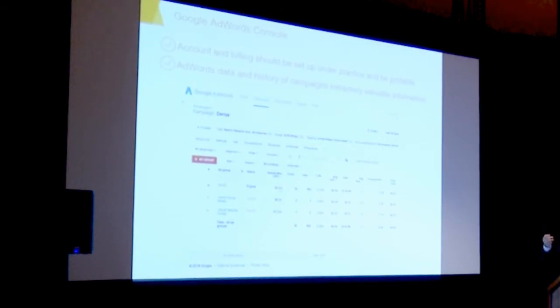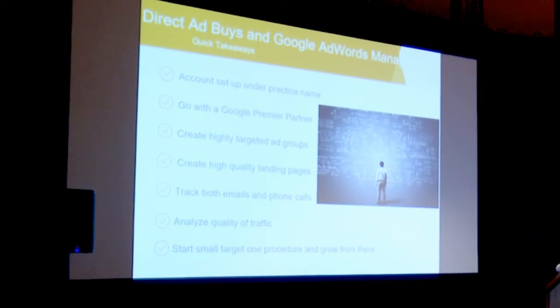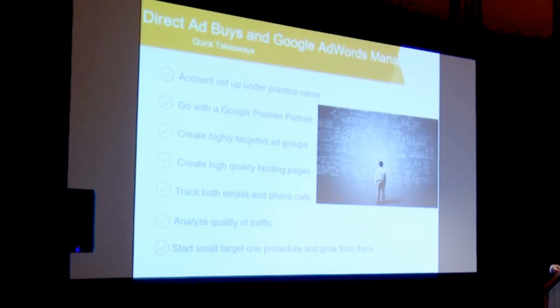Make sure your account is portable. If an agency sets up your AdWords account, make sure it's set up in your name. All your Google suite of products — including Analytics, Google My Business — should be housed under your practice name so they're portable. The data is very important. If you're spending money on AdWords and then leave that agency, you don't want to start from scratch. Without that historical data, you're starting over. So set up everything under your practice name, go with a Google Premier Partner, and track emails and phone calls — the majority of leads that come in are actually via phone rather than email.